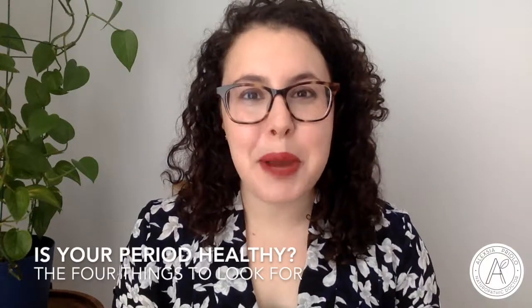Alexia here. Today I'm going to share with you the four things to look for to see if you are having a perfect period. Now I know there's no such thing as a perfect period, but there is such a thing as a healthy period.